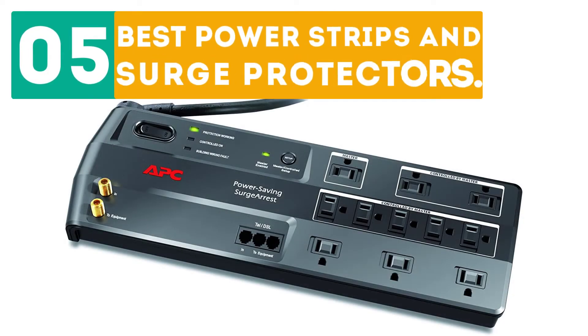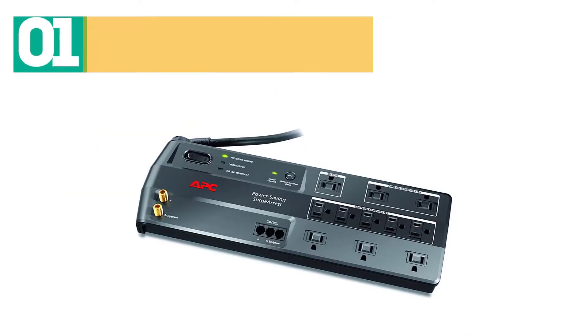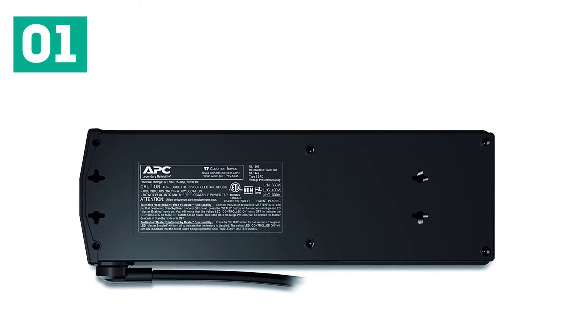Purebore presents the top 5 best power strips and surge protectors. Starting off our list at number one: the APC P11GTV surge protector.